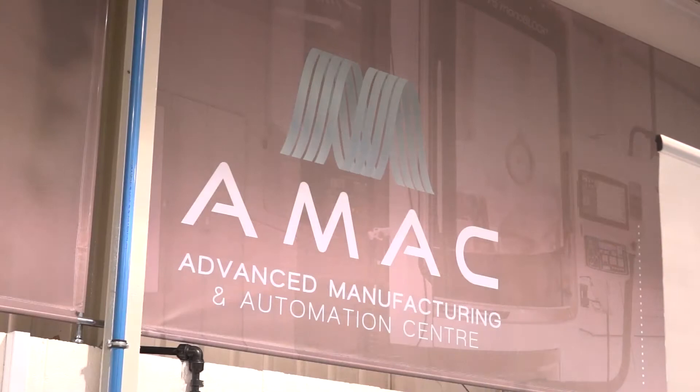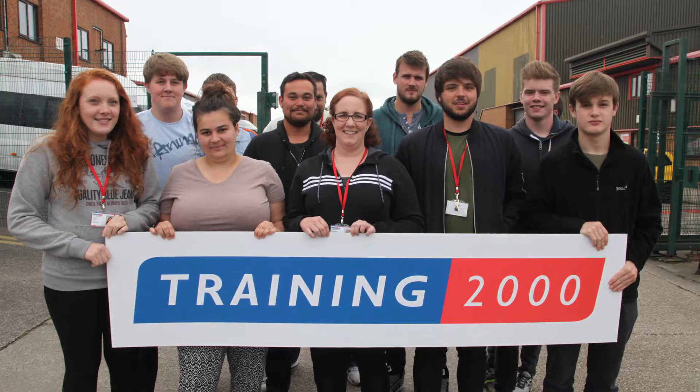Mark, you're the technical tutor here at the AMAC. What does AMAC stand for? It's the Advanced Manufacturing and Automation Centre. And at Training 2000, correct? At Training 2000, yeah.